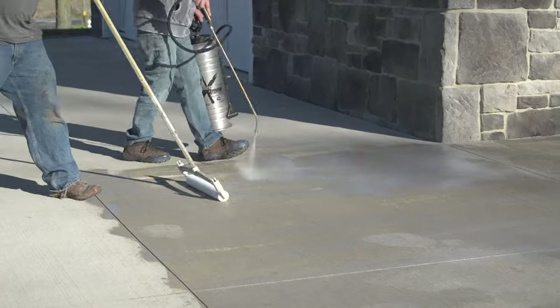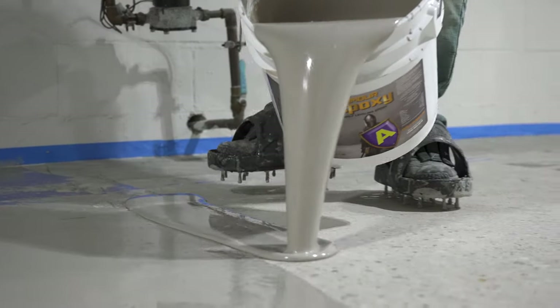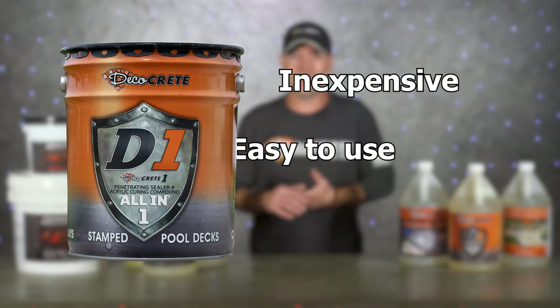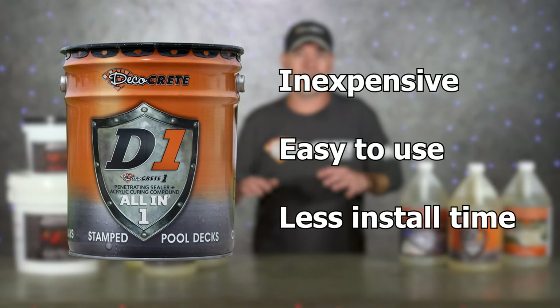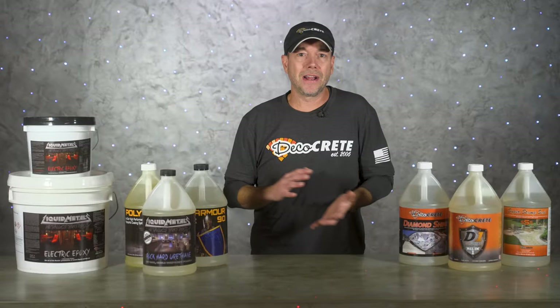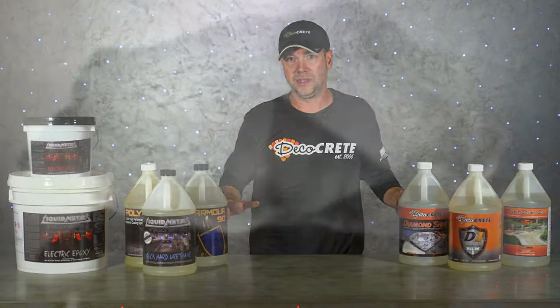A penetrating sealer might be a better option for broom concrete driveways, and in most interior situations you'd probably be better off with a concrete coating. But acrylic sealer is inexpensive, easy to use, and requires a lot less time and tools to install than coatings do. It might not be the very best option for every situation, but it's the one that will work in pretty much all situations.